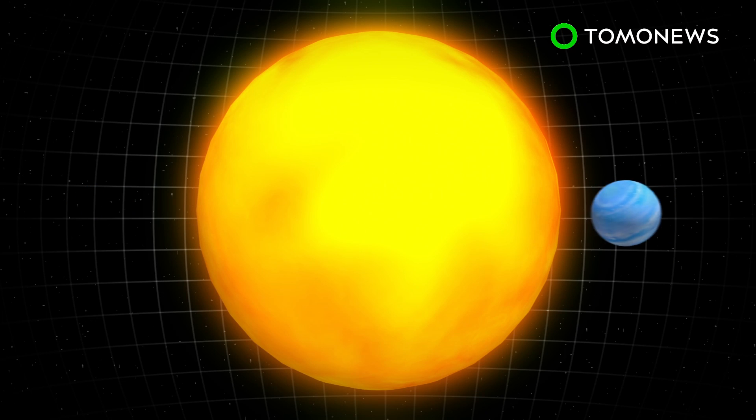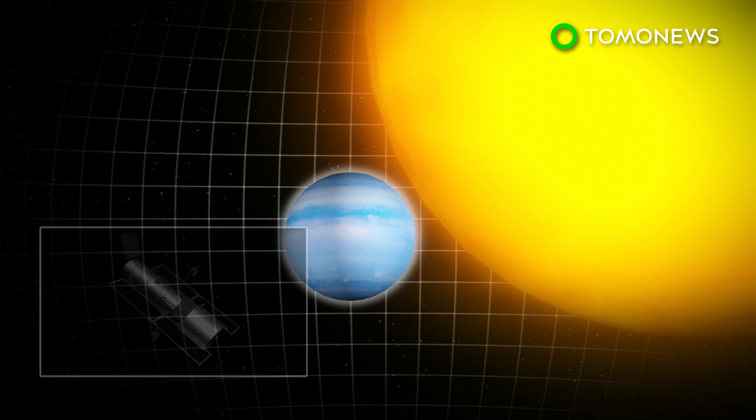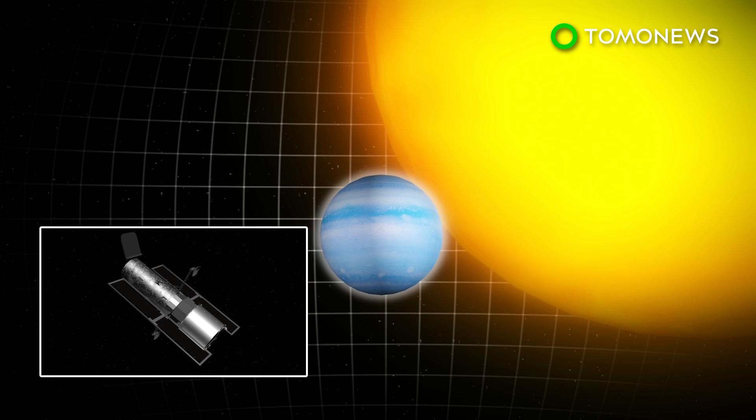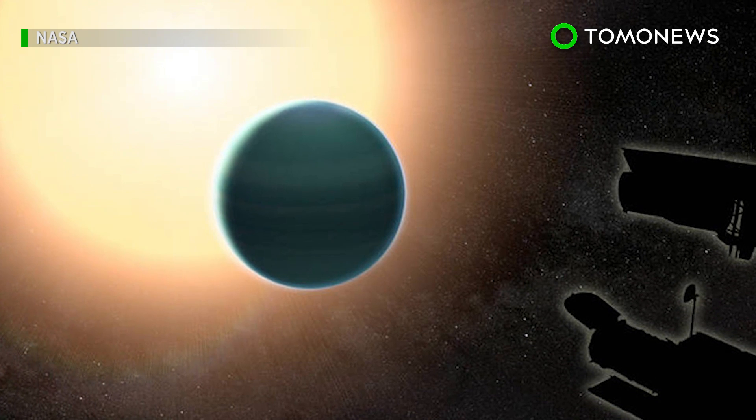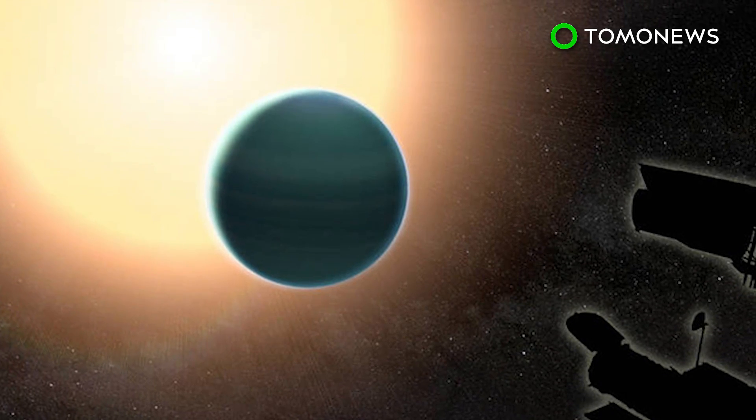HATP26b tightly orbits a star some 437 light-years away from Earth. When the planet passes in front of the star, scientists are able to look at the starlight that passes through the planet's atmosphere to analyze its chemical composition. According to NASA, the findings show there is surprising diversity in the atmospheres of planets outside of our solar system.